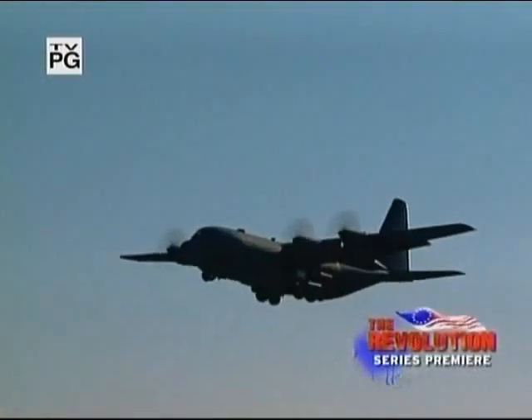March 11, 2003 marked a milestone in military history. At Eglin Air Force Base in Florida, the United States tested a new superweapon. MOAB, short for Massive Ordnance Airburst, quickly became known as the mother of all bombs.